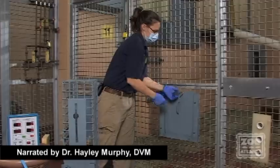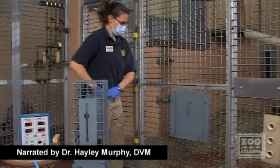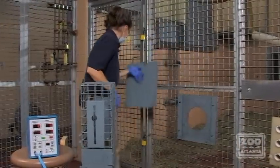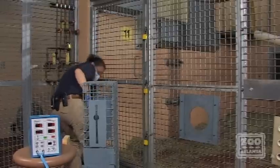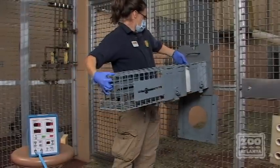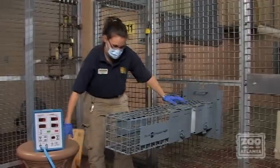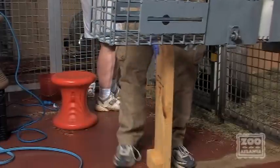Here at Zoo Atlanta, we're doing a project to measure blood pressure on awake gorillas. This is part of the Great Ape Heart Project, which is looking at heart disease in ape species: gorillas, bonobos, chimpanzees, and orangutans. At Zoo Atlanta, we have the largest collection of gorillas in captivity in North America, so we're the perfect place to try this experiment out.